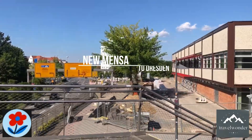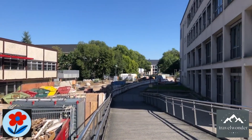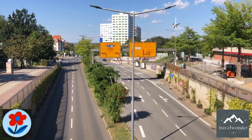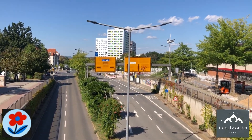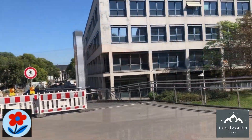As we continue our stroll further, we walk past the new Mensa, the main student cafeteria. The Mensa is a vibrant place where students come for affordable meals, offering a range of local and international dishes. It's always bustling with activity, a favorite spot for students to relax between classes or grab a quick bite.